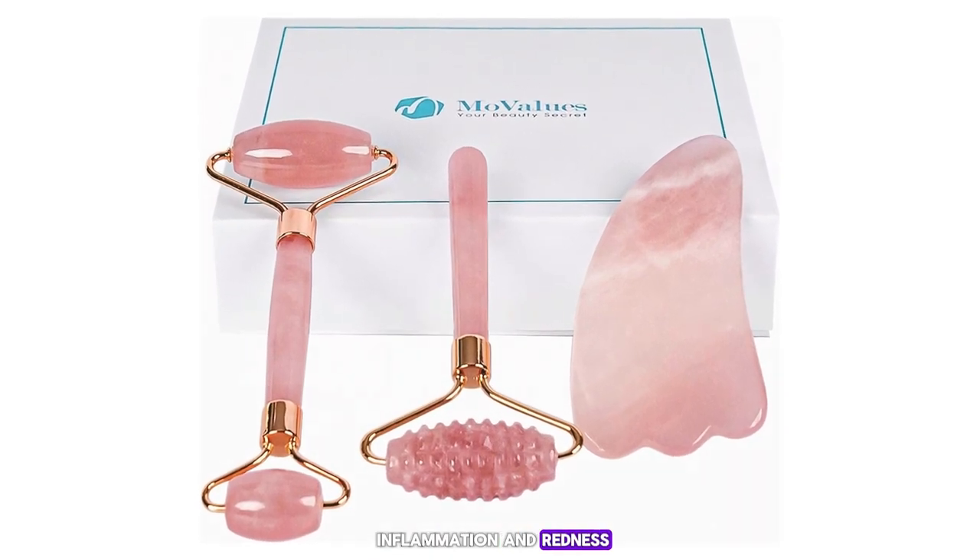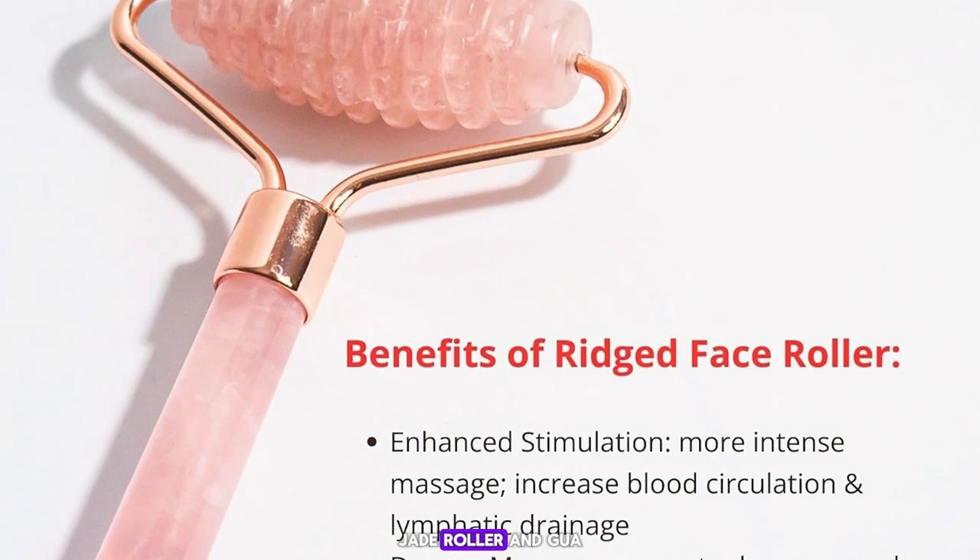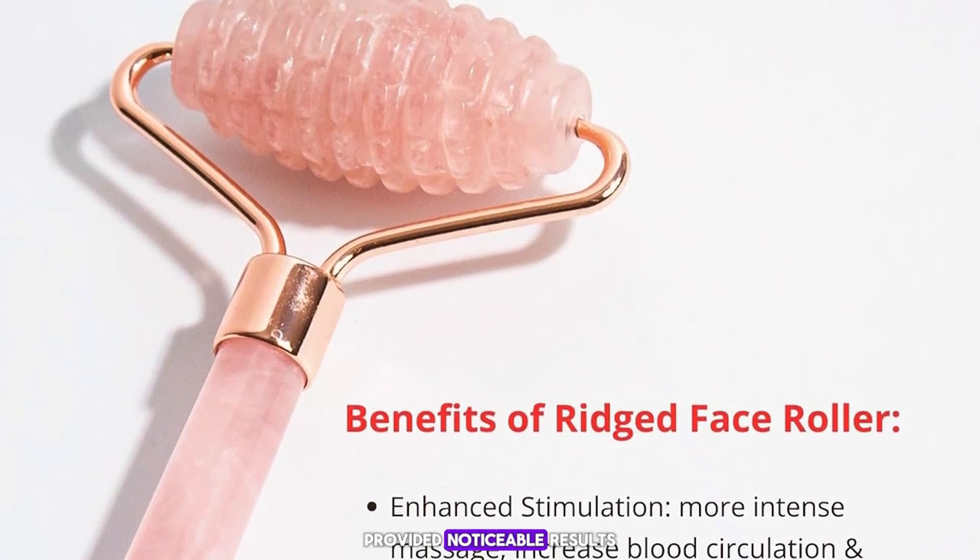In my experience, the Mu Values Four-in-One Jade Roller and Gua Sha Set provided noticeable results — my skin felt firmer and the overall texture improved. The set is also beautifully packaged, making it a great gift for skincare enthusiasts.